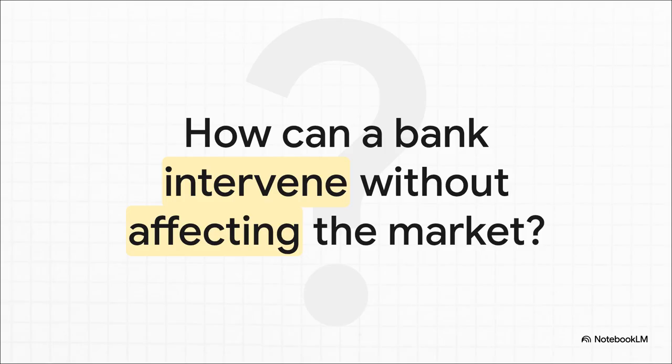It all kicks off with this question that sounds, well, impossible. How can a huge institution like a central bank make a major move in the market, but at the same time make sure that move has zero net impact on the wider economy? How can you do something while also doing nothing? That's the puzzle we're going to solve.